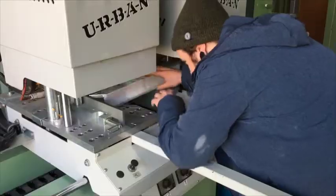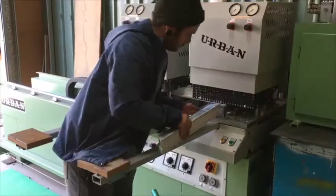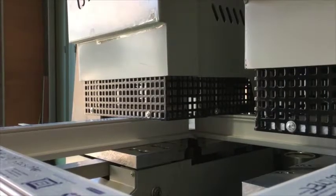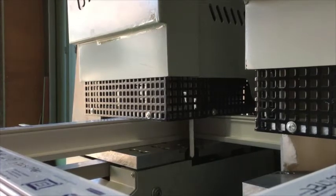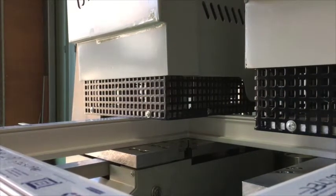The next stage is welding the profiles. Here, we are using a double head welder, placing the profiles into the machine and clamping them in place. The heating plate then moves between the profiles, which then move against the plate, melting the UPVC. When heating finishes, the plate then moves away, allowing the profiles to be pushed together to cool for 30 seconds. This creates a nice strong weld for the window.